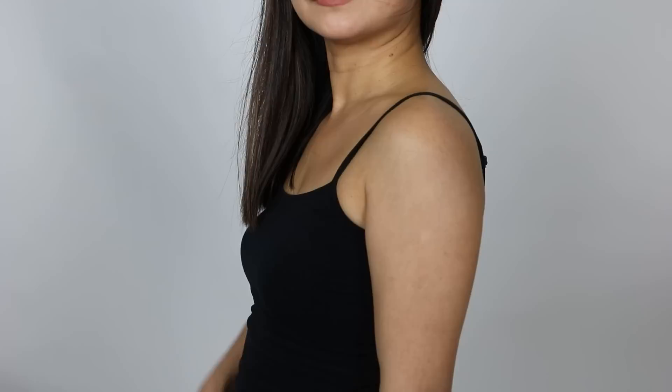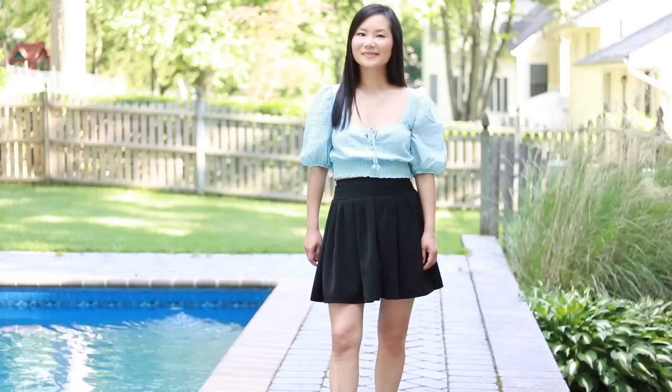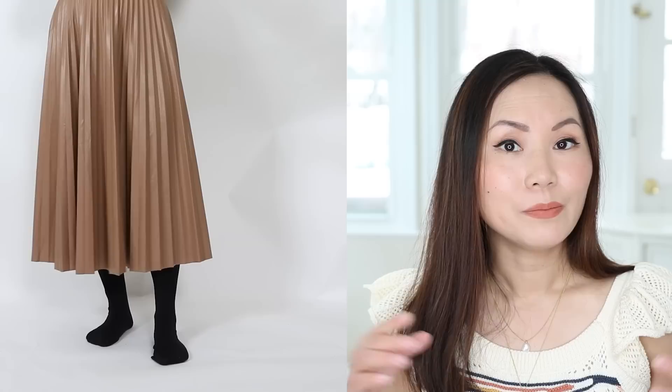The inverted triangle shape is known for broad shoulders and relatively narrow hips. It's important to find skirts that add volume to your hips and bottom half to counterbalance your broad shoulders. The best silhouette for you is the A-line shape. What works best: fuller skirts, flare skirts, tulip skirts — because they have that additional volume — and pleated skirts, which can add more volume to your bottom half.